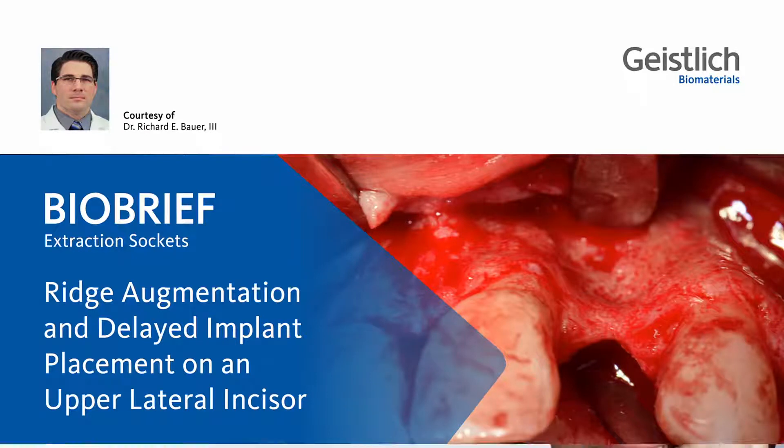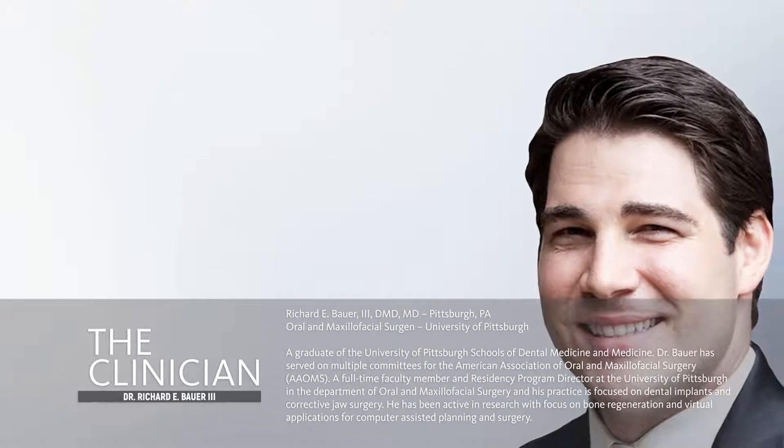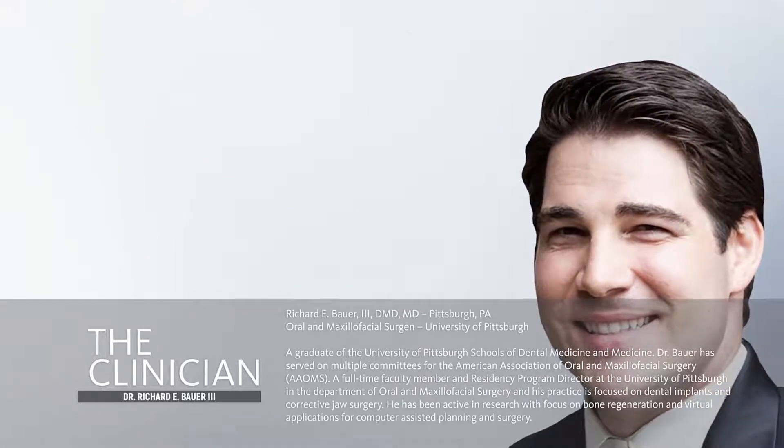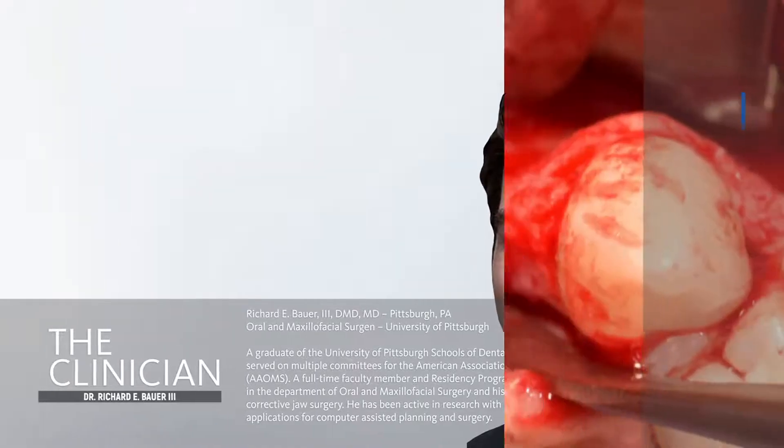Hello, everybody. My name is Richard Bauer. I'm an oral and maxillofacial surgeon at the University of Pittsburgh. Today, we're going to be talking about one of my cases for reconstruction of the anterior maxilla.